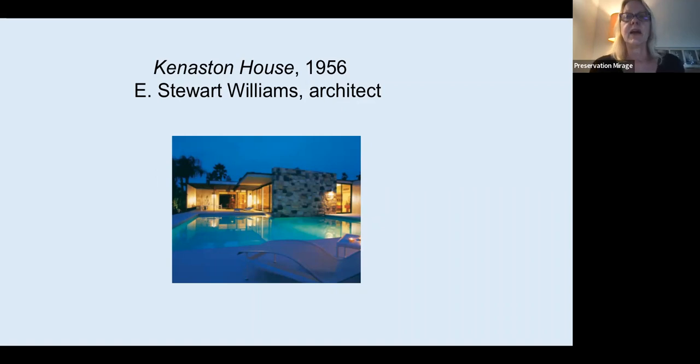Without further ado, I'm going to introduce Sydney Williams, our guest today. We're very honoured to have her with us. Sydney is the former curator of architecture and design at the Palm Springs Art Museum. She's also the daughter-in-law of E. Stuart Williams, whose work she's going to be talking about today. She is the author of a book on Williams' work entitled E. Stuart Williams, An Elegant Modernist. Sydney works tirelessly on behalf of architecture and preservation in the greater Palm Springs area.